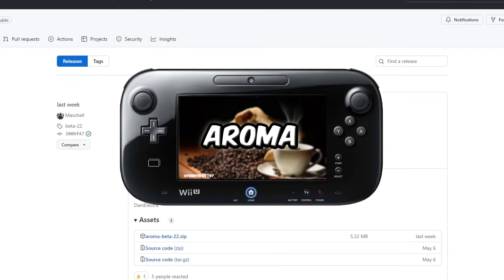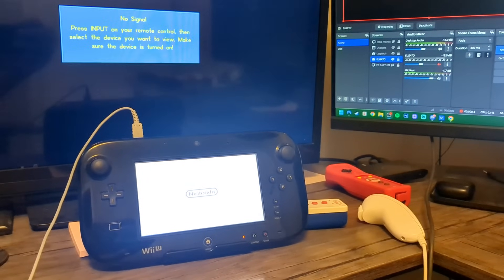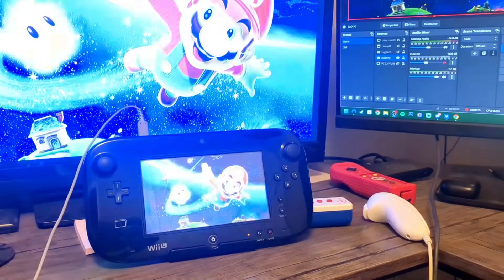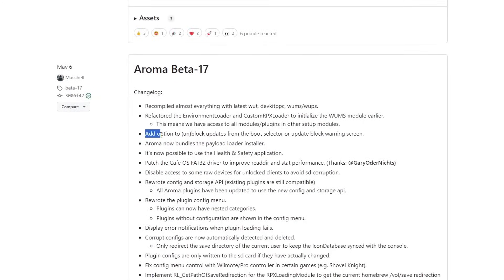Starting off with the updates for Aroma, the latest version is now Aroma Beta 22. After having some issues with the previous releases since Aroma 17 on May 6th, Machel has released a handful of new versions fixing a ton of bugs including compatibility with Pretendo. The screen corruption when you boot your Wii U is now a little bit less, and there was also an update to add an option to unblock or block updates from the boot selector or update block warning screen.